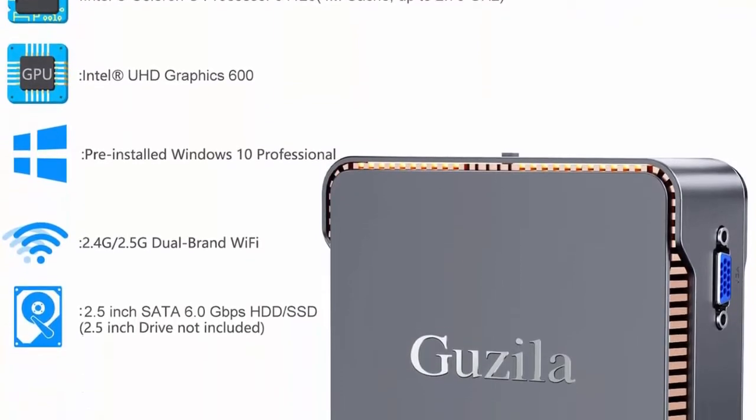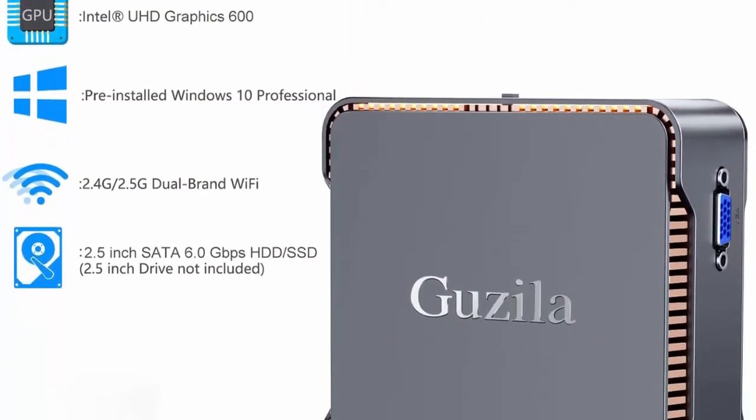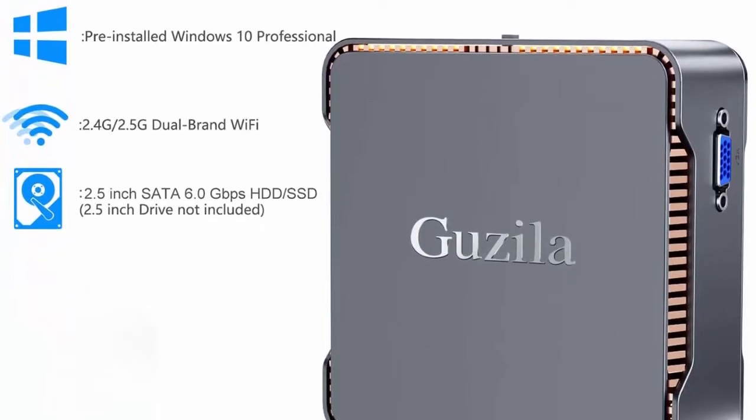If you have any problem with the Godzilla Mini Computer, please feel free to contact customer service. We will provide a satisfying solution for you.